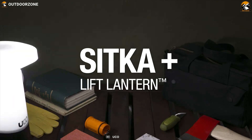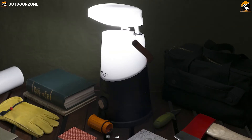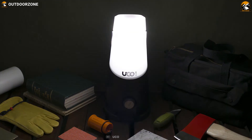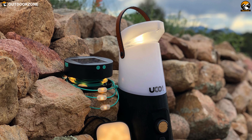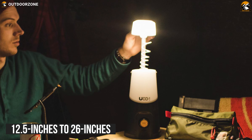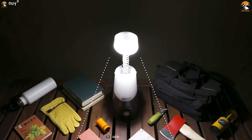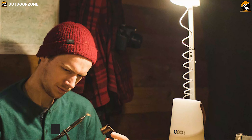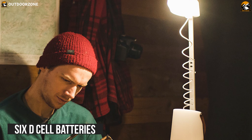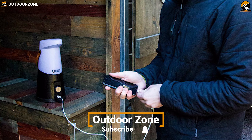Elevate your outdoor lighting into the future with the UCO Sitka Camping Lantern, which can extend the lighting source to light up your trails. It features 500 lumens of brightness, while its integrated extension arm elevates the light source from 12.5 inches to 26 inches. It also allows up to four times as much usable light while reducing LED eye glare. This light runs on six D cell batteries with up to 200 hours of lifetime so you can stay worry-free at your campsite.